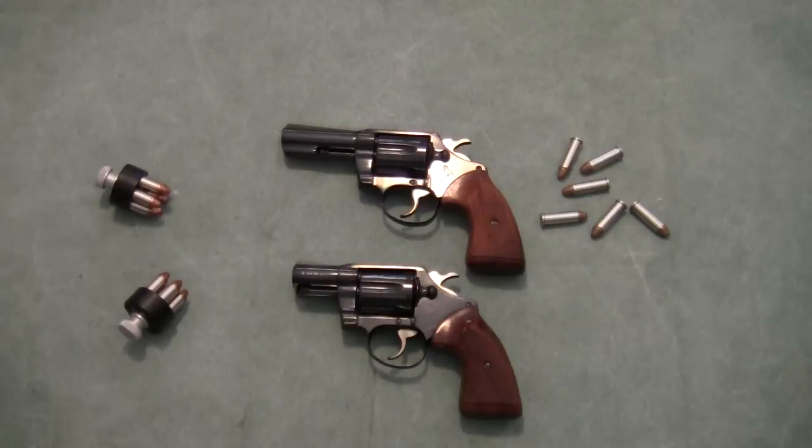You always need to be paying attention when you're shooting, and if something doesn't feel right, you need to stop. If you think you may have had a hang fire, misfire, or maybe just a light primer strike where the bullet doesn't go off at all — stop, hold it down range, give it a couple of minutes, then unload the gun and inspect the firearm.